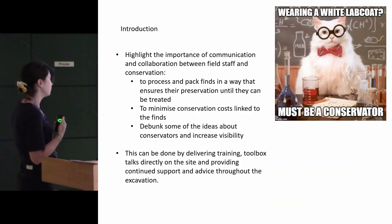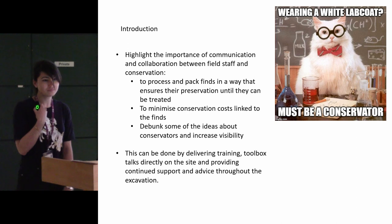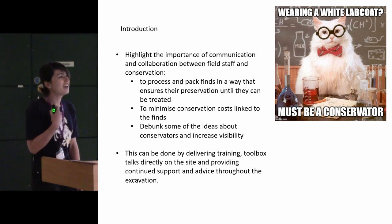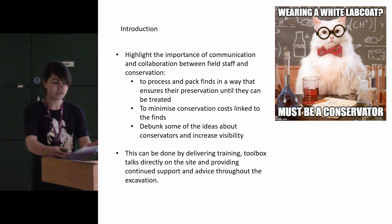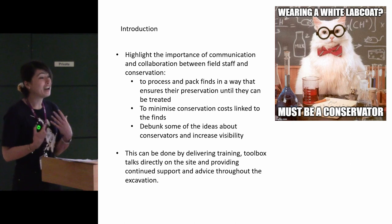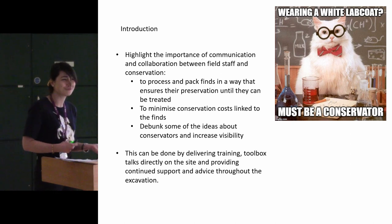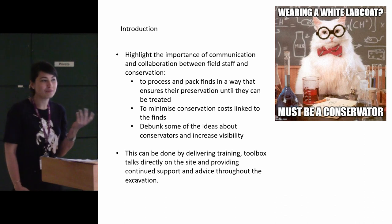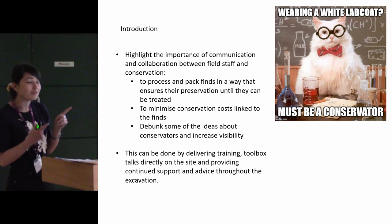How did it sort of come about? I joined MOLA about a year ago, almost to the day, and within the first week my manager asked me, would you like to do a conservation toolbox? I didn't realise at the time that that meant I'm the training person now.